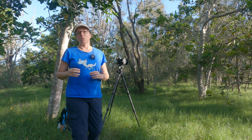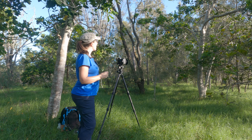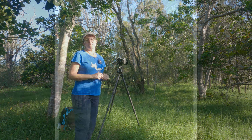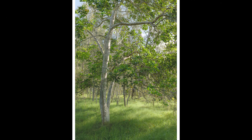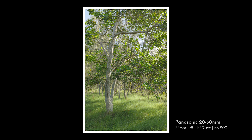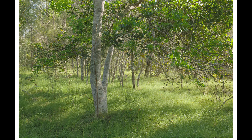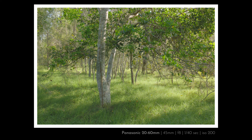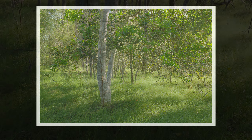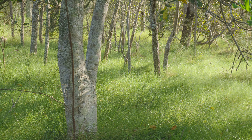I took one shot in a vertical composition as well as a horizontal, but the problem with the horizontal is you've got a bit too much sky in the shot — I'll pop them both up and let me know what you think. In the end I decided to do a square crop from the vertical image.